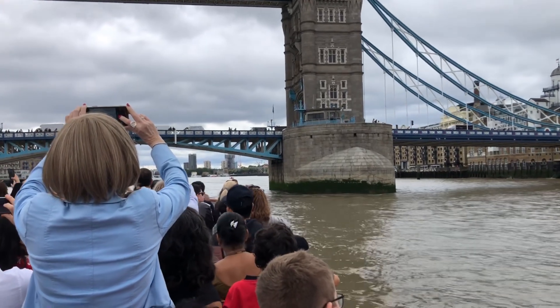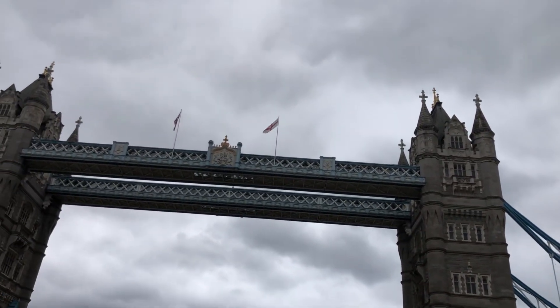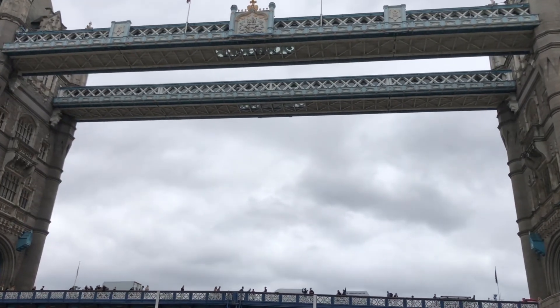Now, there's an old sailor's saying that if you wave at someone on Tower Bridge, you get five years of good luck. And I don't know about you, but after the year I've had, I need all the good luck I can get. So let's go — make some noise, get waving! We've already got some people waving at us there.